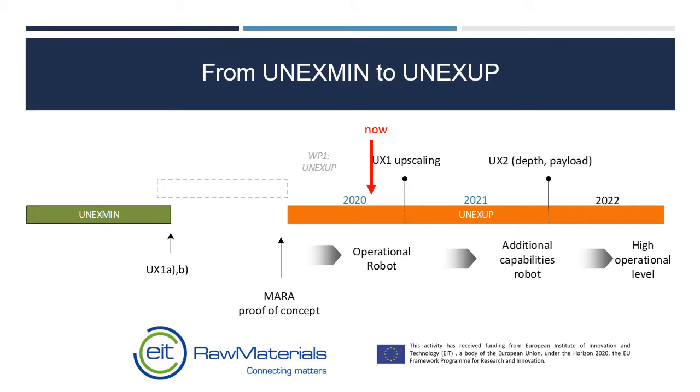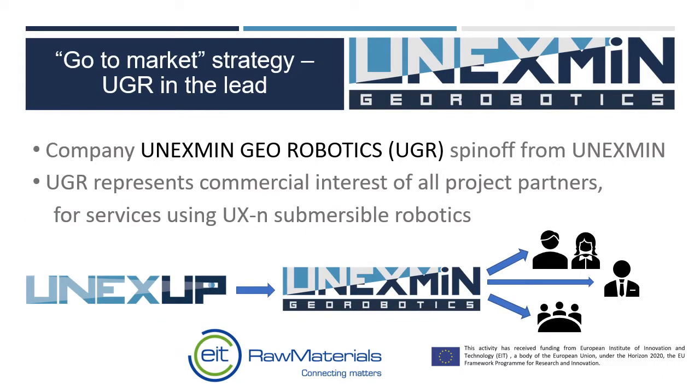Onyxmin ended in October last year. OnyxUp is a new project co-funded by EIT Raw Materials and runs to the end of 2022. The purpose of OnyxUp is to start from the Onyxmin prototype and develop a robust series of robots to provide a commercial solution, which will be offered as a service by a spin-off company, Onyxmin Geo Robotics, or UGR, which has already been set up.